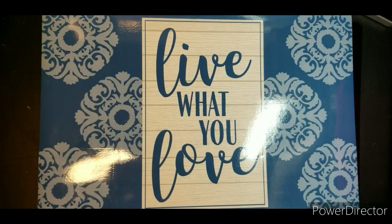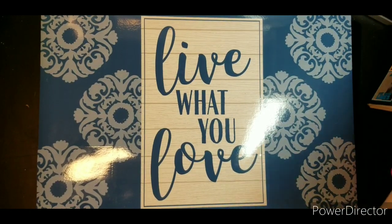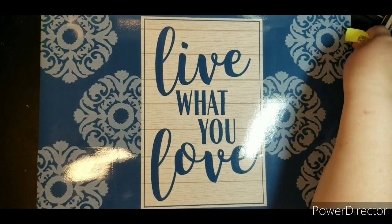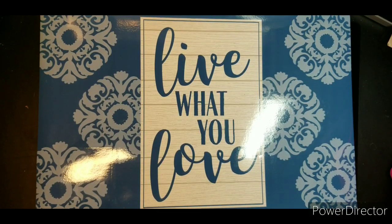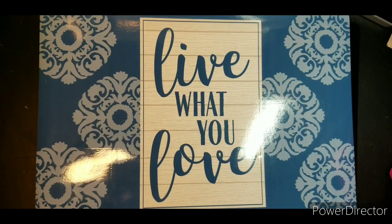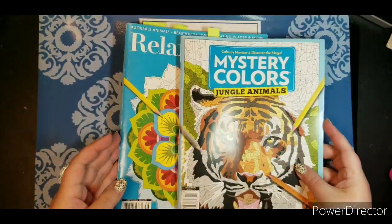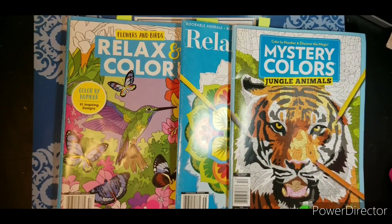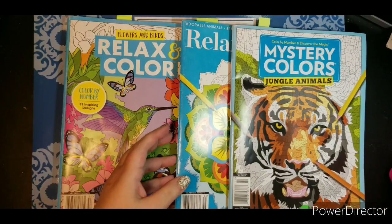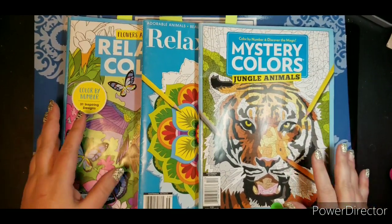I need to rearrange this a little so I could stack what I'm done with. I have three of these books, and my goal is to kind of do at least two every month in each of them, just because I enjoy color by number. These are some fun ones.